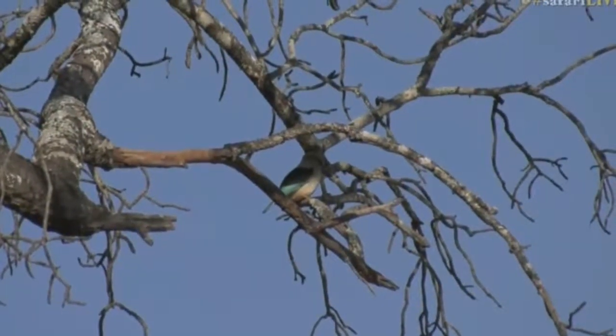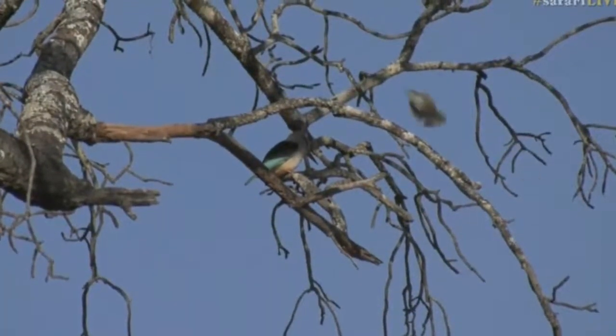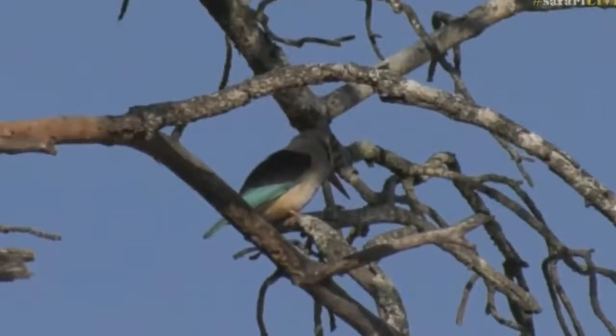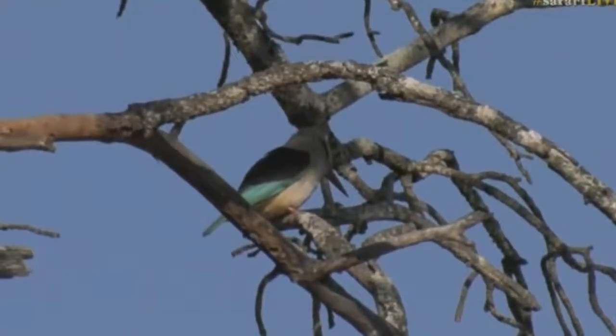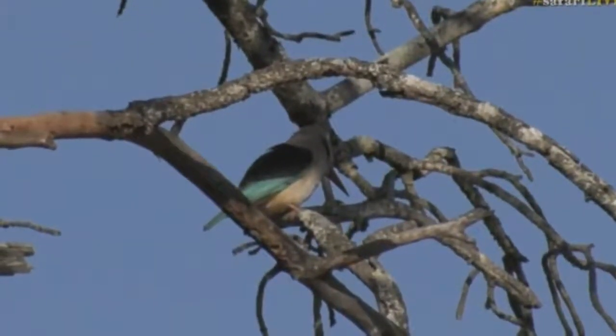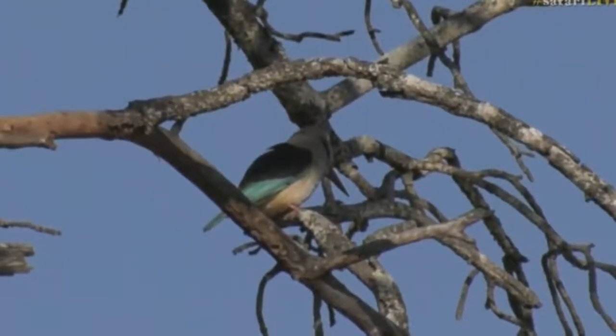Yes, a brown-hooded kingfisher by the looks of it — we can just see that beautiful blue on its wings. Now, very similar to the woodland kingfisher, that is just a migratory species that we only get during the summertime, but this is its counterpart that sticks around with us all year long.